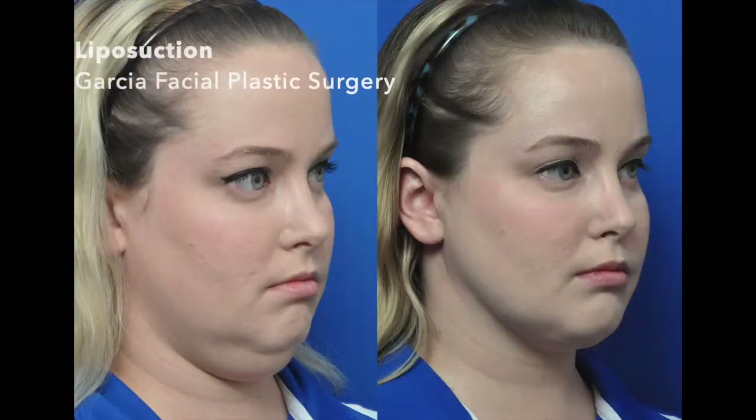Liposuction for the cheeks is a question that is very popular nowadays. I get a lot of questions during my consultations about this. My feeling with facial liposuction is that if there is an indication to remove subcutaneous fat from either the neck, underneath the chin, or the jawline, then we do it — and that's really the goal of liposuction.